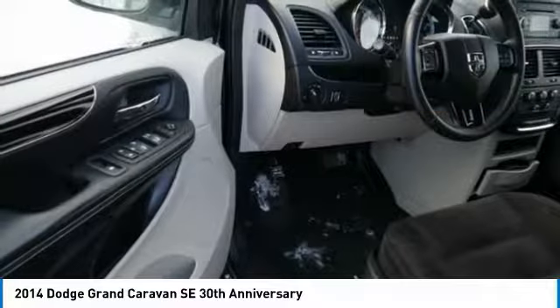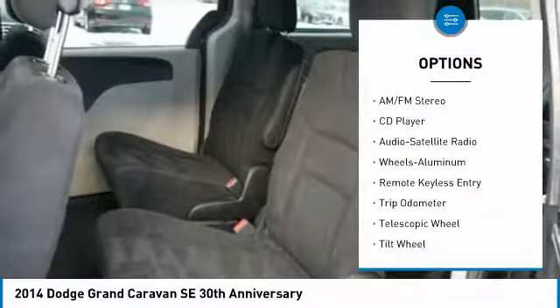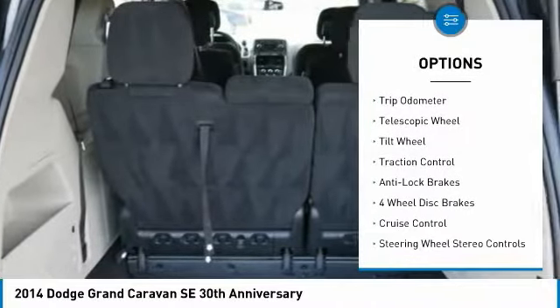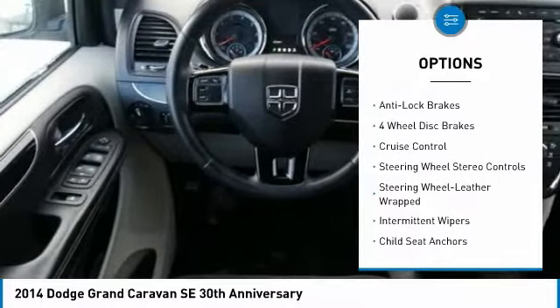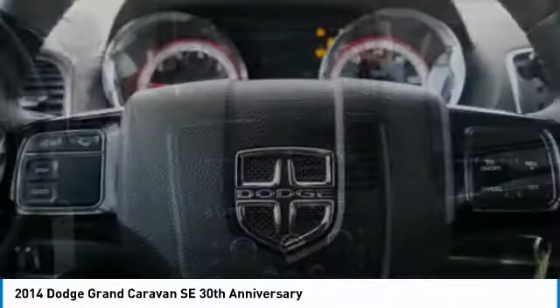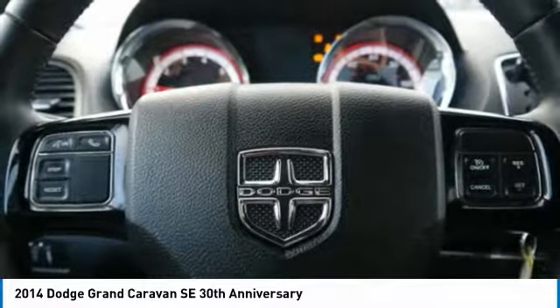Here are some of this vehicle's great options: third row seat, traction control, anti-lock brakes, quad seating, air conditioning, power steering, cruise control, aluminum wheels, FWD, and rear defrost. This beauty will make even your house keys jealous. Drive it today.